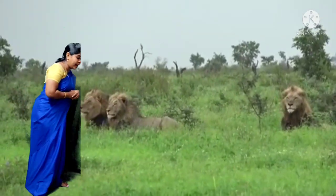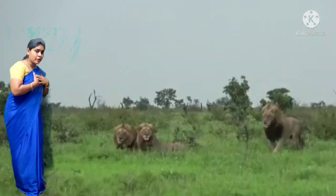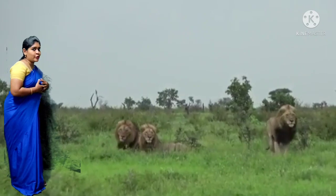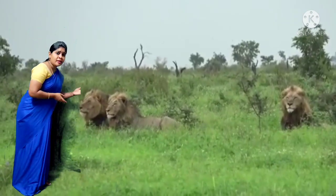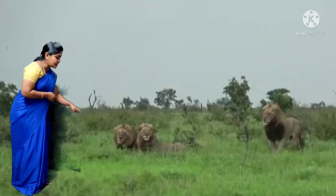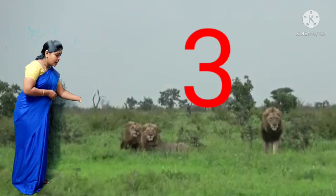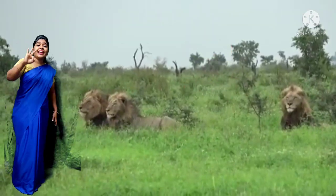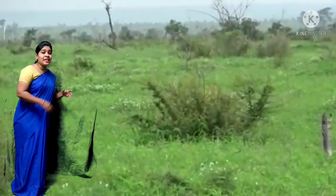I can see a few lions. Oh my God! But I am not scared — I am going to count them. There are 3 lions children. Just count: 1, 2 and 3. There are 3 lions.